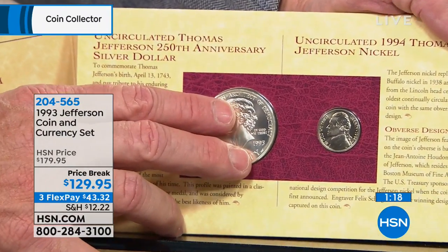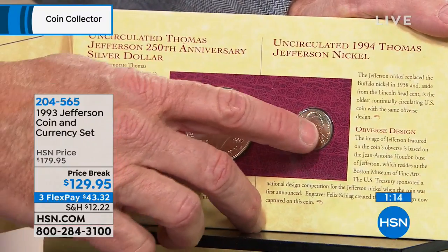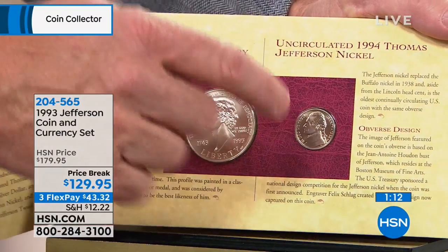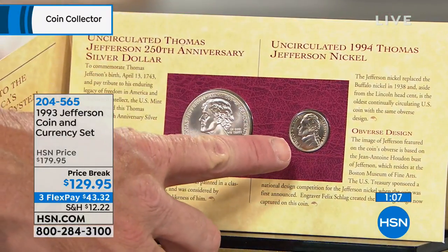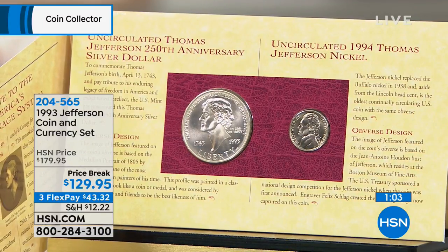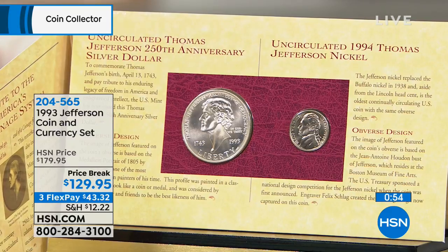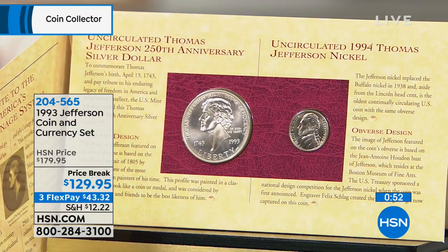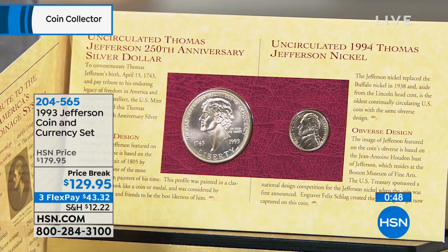Good luck finding this for $100 or $125. This nickel is easily $50 to $100 because it only comes in this set. So if you're a Jefferson nickel collector, you have to have this coin. It's the matte finish Jefferson nickel that only comes out of this set — it's tremendously valuable. It's followed up by all this incredible rich history of special finished coins that only come in specific sets. They started it with this particular set right here — this is the granddaddy of all those sets.